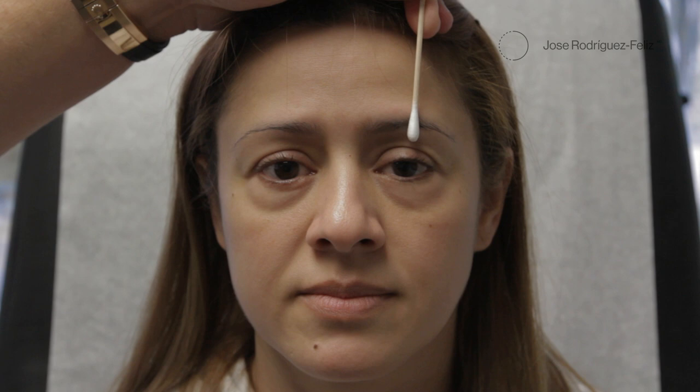Most of the patients who present to my office complain that they look tired. The majority of them are either men or women in their 40s or 60s, but I've done a lot of patients that are even in their 30s. This is because the aging around the eyelids a lot of the time can be genetic or has a genetic predisposition.